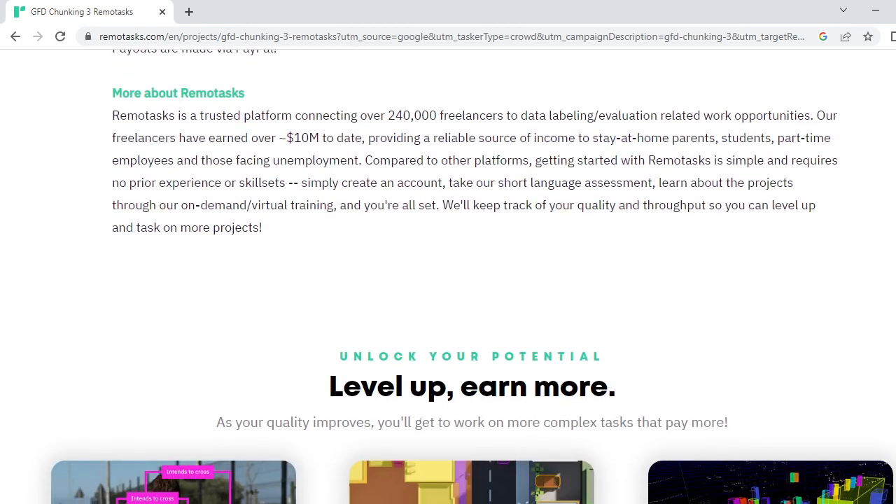It's a trusted platform connecting over 240,000 freelancers to data labeling and evaluation-related work opportunities. Freelancers have earned over $10 million to date, providing a reliable source of income to stay-at-home parents, students, part-time employees, and those facing unemployment.